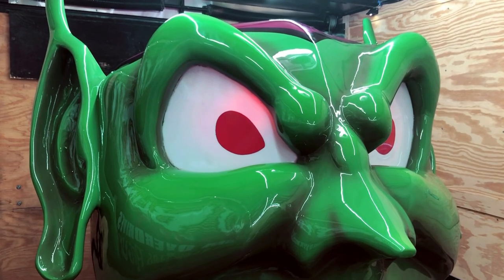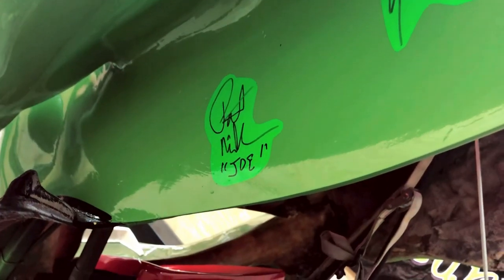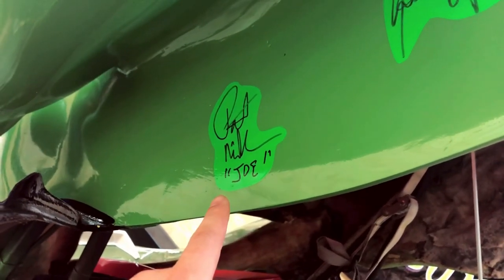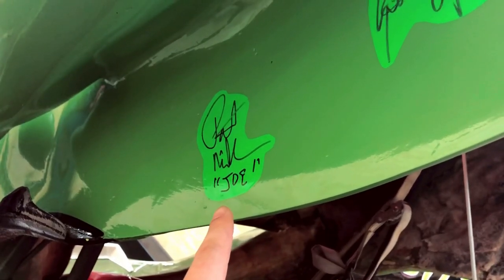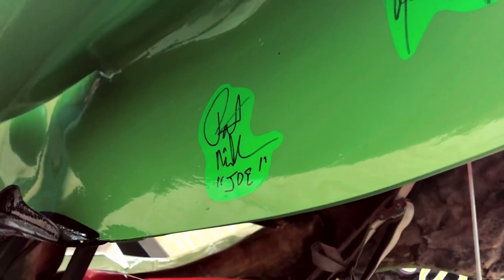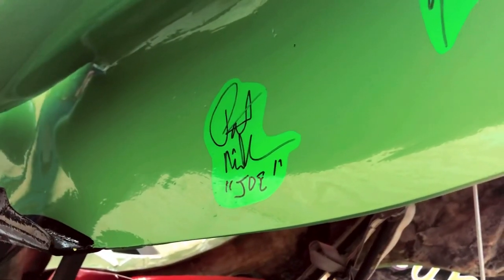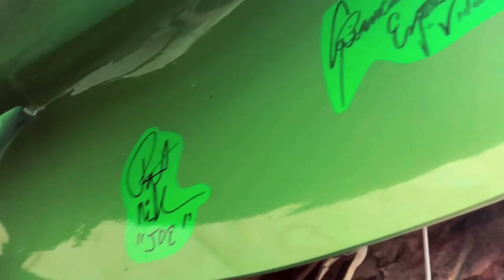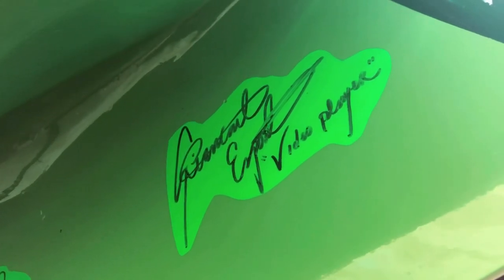Did you see the autographs behind this ear? This one is Pat Miller — he was in the movie, he was the mechanic, the hose broke on him. And this one is the video game guy, where all the video games blew up.